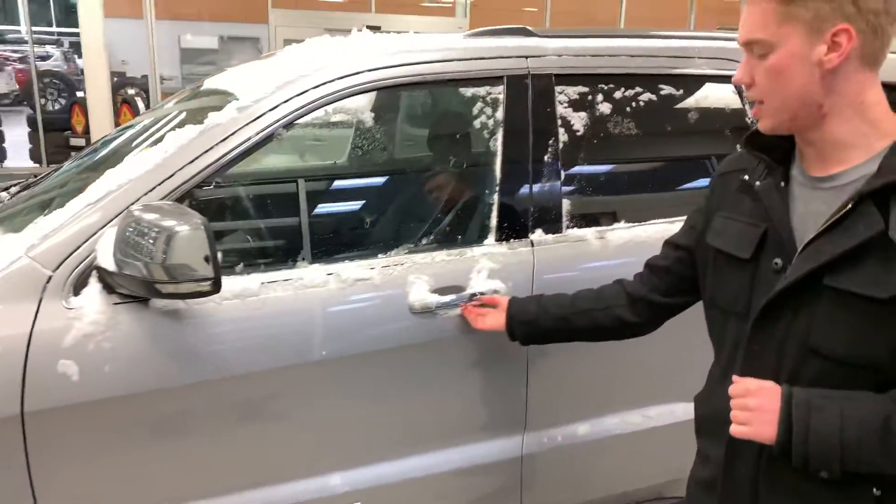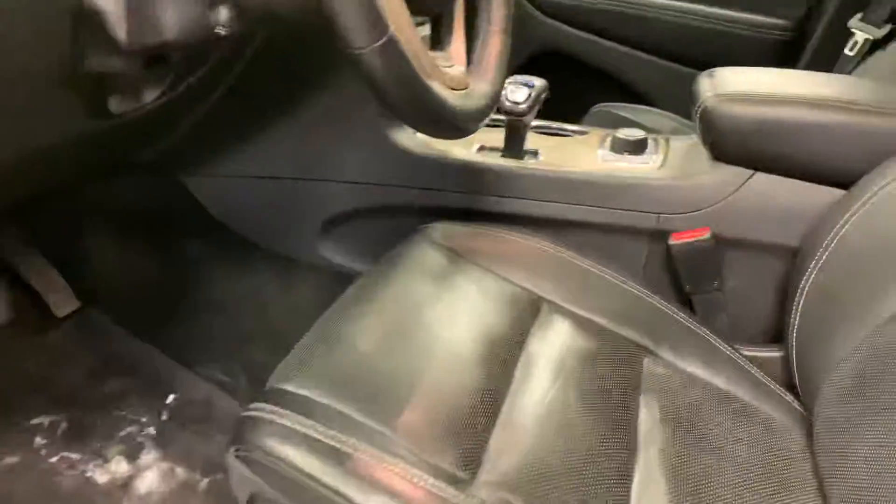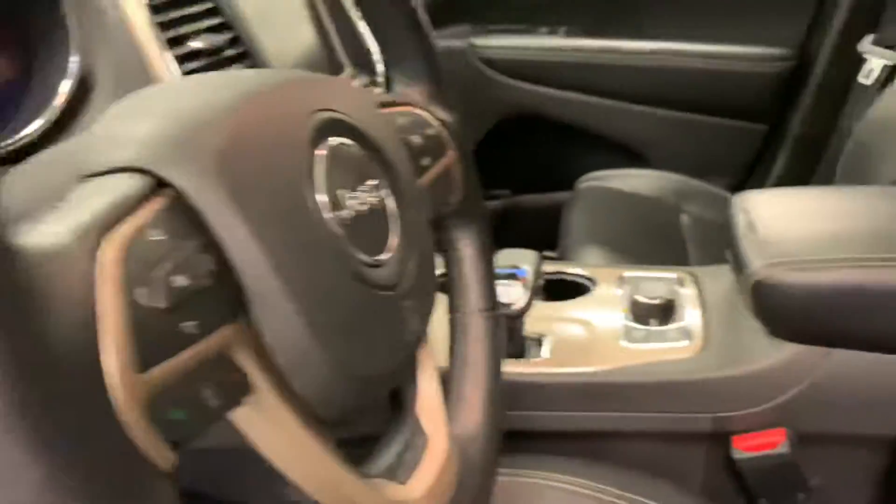You get the intelligent keyless entry — keys just have to be on proximity. You get the memory seating for you and a partner if need be. You get beautiful leather heated seats and a heated steering wheel as well, keeping you nice and warm in our winter months. Beautiful 8.4-inch touchscreen display with tons of great features — I'd love to go more into depth with you when you're down here.